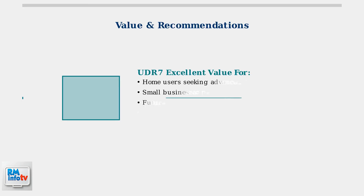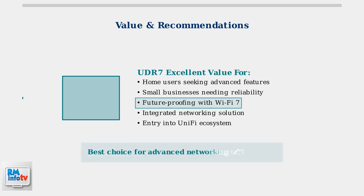When considering value and making a final recommendation, the Unify Dream Router 7 stands out as an excellent choice for users seeking advanced networking capabilities with integrated Wi-Fi 7 technology.